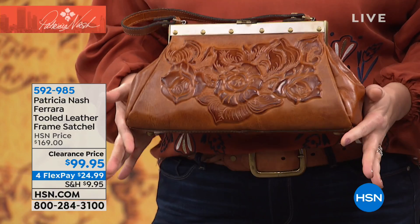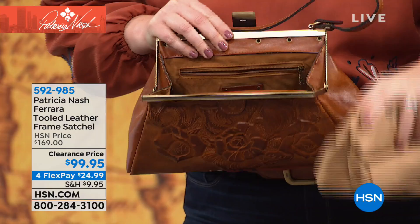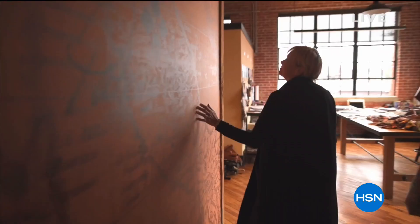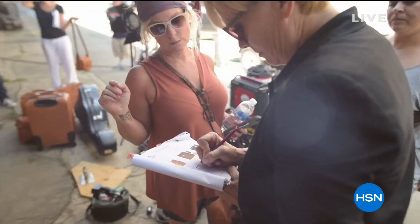The frame satchel has that heirloom quality within the frame. When you open it up there's tons of room inside, and you'll get the lining and dust cover bag. Don't let the size fool you — it's ladylike, sophisticated, and beautiful. The best part, along with the style and heirloom quality, is the value we're offering today at $99.95. We also want to talk about the designer herself, Patricia Nash, who has an exquisite eye for detail with old world craftsmanship and meticulous quality.